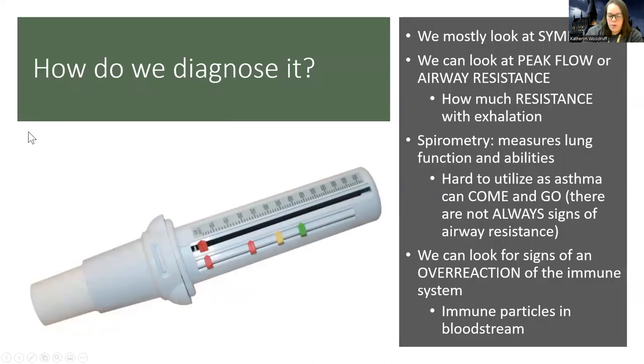How do we diagnose asthma? For both asthma and COPD there's no single definitive test. We mostly look at symptoms, but we can also look at peak flow, which measures airway resistance when you exhale. You take a deep breath in, do a quick forceful blow out, and it measures resistance.